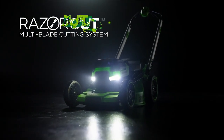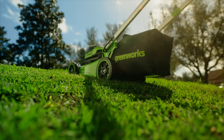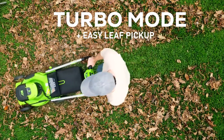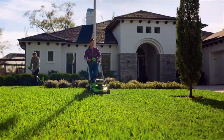The Razor Cut Multi-Blade System gives you a precision cut and 30% better mulching. The self-propelled rear-wheel drive effortlessly conquers hills, and a turbo mode provides extra power whenever you need it. Operating 60% quieter than gas mowers and with less vibration, mowing is a smooth and comfortable experience.